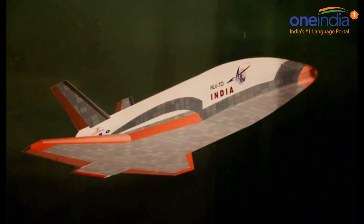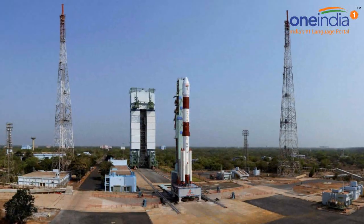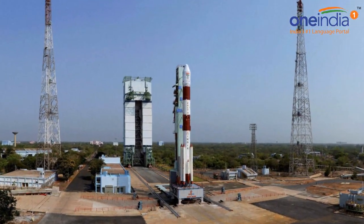The test launch is considered important especially because in 2011, US NASA abandoned its reusable space shuttle project. This was the first time that ISRO flew a winged body and brought it back to land on a makeshift runway.